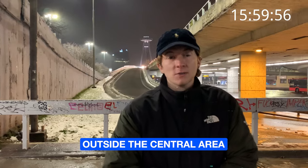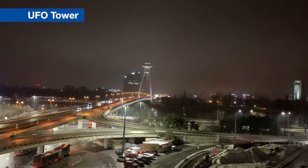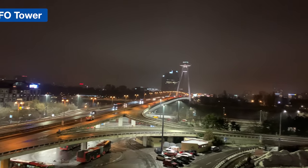To get a bit outside the central area, you can go to the UFO Tower right there. It's pretty cool and you can also dine in there — that's a restaurant. If you have some more time as well, you can walk up the stairs. We made it to the top.